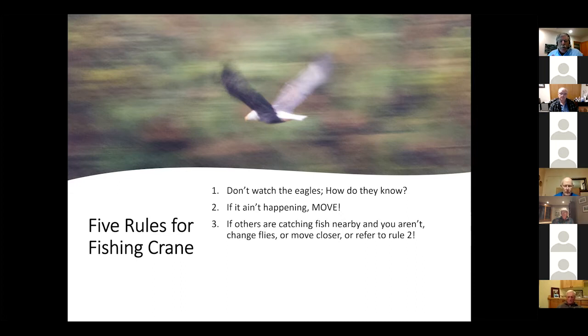And if others around you are catching fish and you're not, change flies — do something different. You can always move closer. If others are catching fish, something's not working for you — either you're not directly over fish, or you're not on the right pattern at a given point in time.